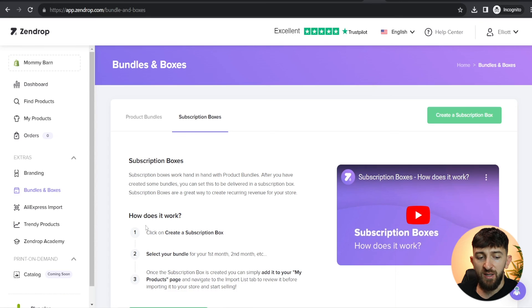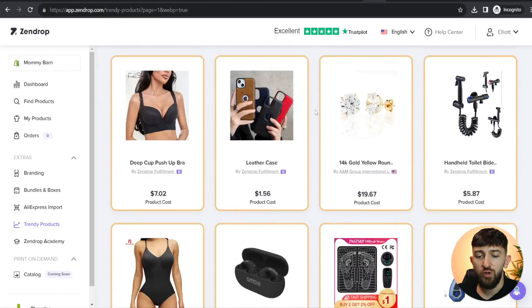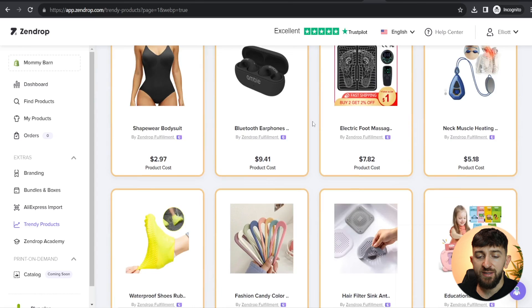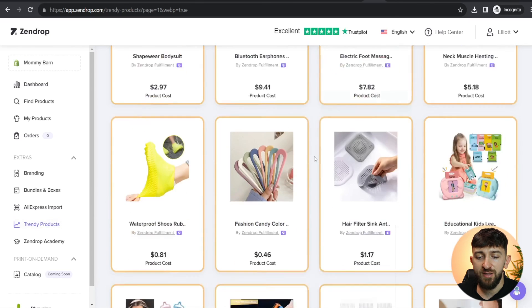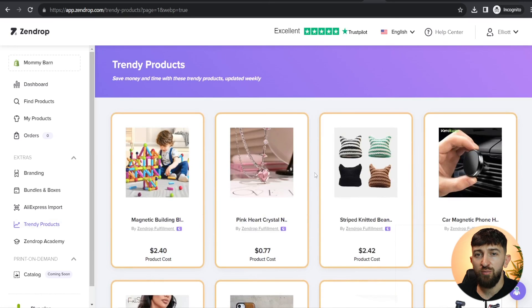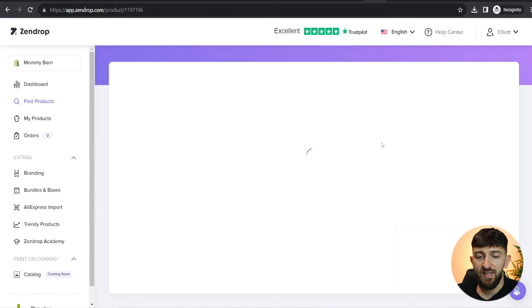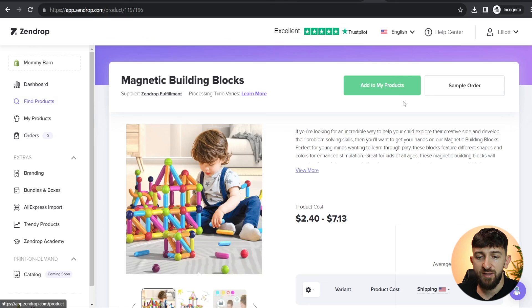Now we can go to 'Trendy products'. These are products that Zendrop recommends you to sell — they are updated weekly and are products that are selling well with a high sales volume. If you are stuck on what products to sell, you can come in here and have a look. I personally recommend doing your own product research, but if you're stuck, these are worth a look. You can simply click on one of these products and it works exactly the same as finding products — click 'Add to my products' and edit them before publishing to your Shopify store.